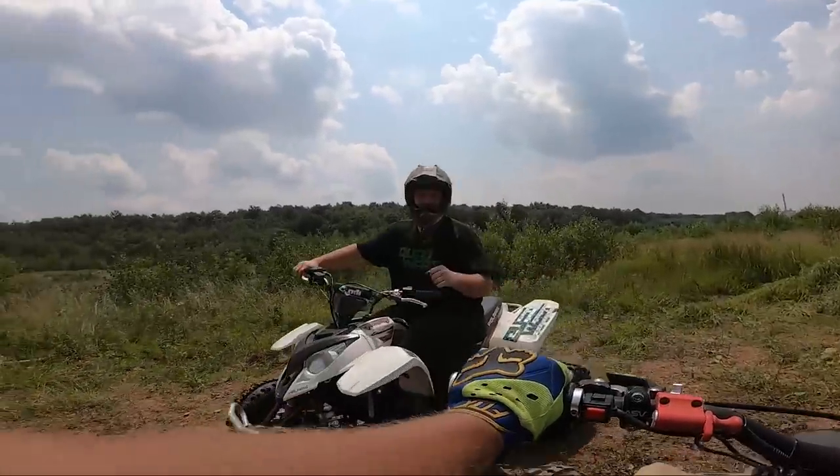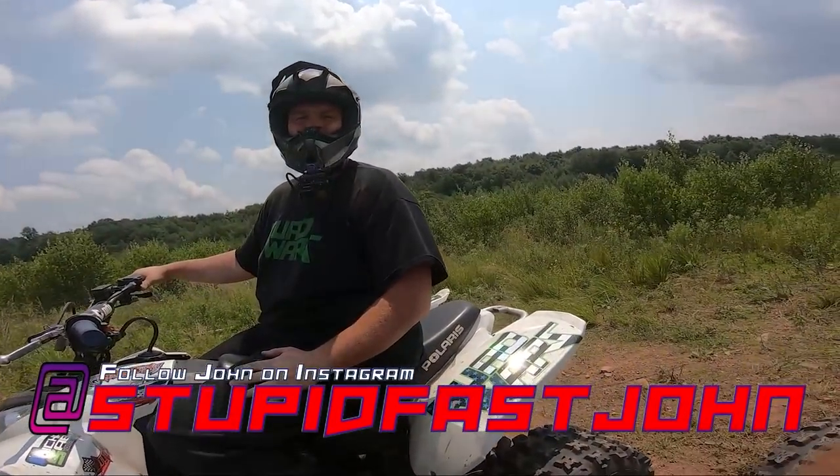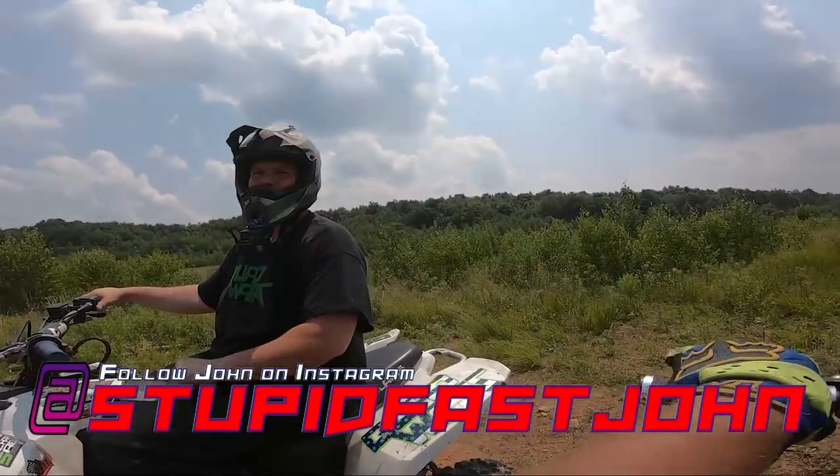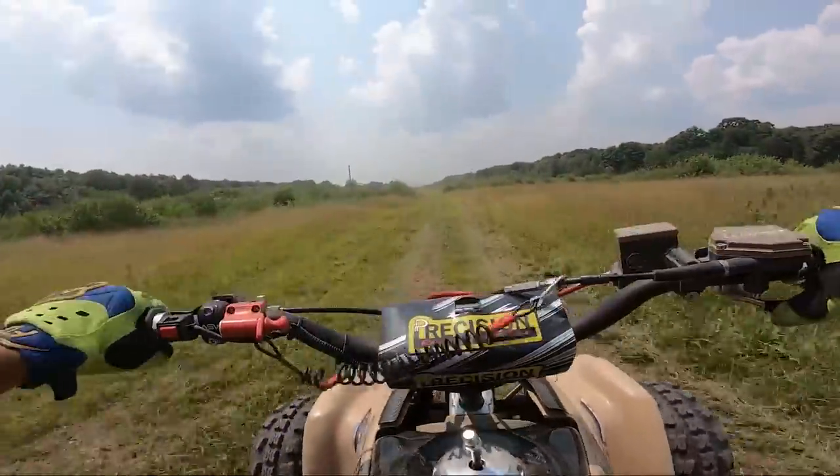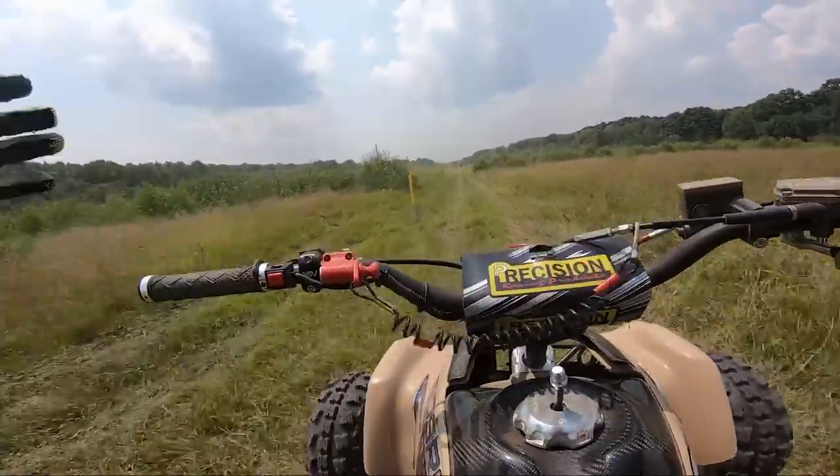That was good — I did second gear, yeah. Just a little rough at first but then it was pretty good. All right, now let's switch riders. I'll tell you what, this has been the most fun quad to own.